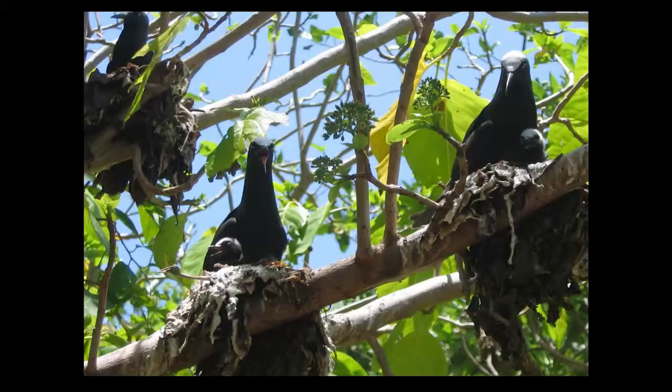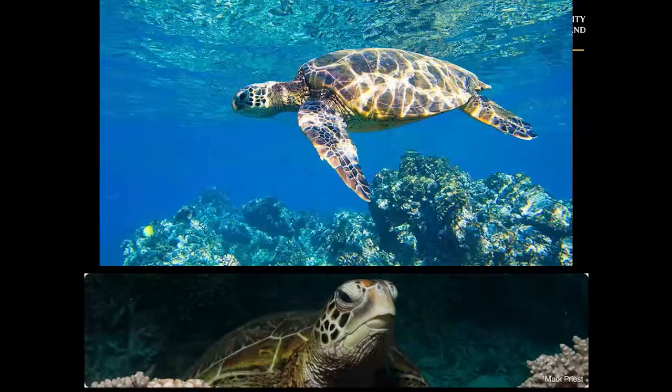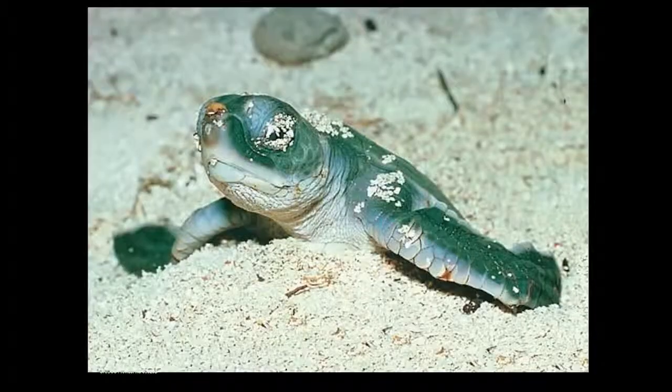January is the perfect time to be at Heron Island. It's the time when the birds are nesting — at this time of year we have around 100,000 white-capped noddies, and you can see the chicks in the nests. It's also a great time for looking at turtles and understanding the issues facing them. In January, the turtles are still coming up the beach to lay their eggs, and the hatchlings are coming out, so it's the ideal time when you get both things happening.